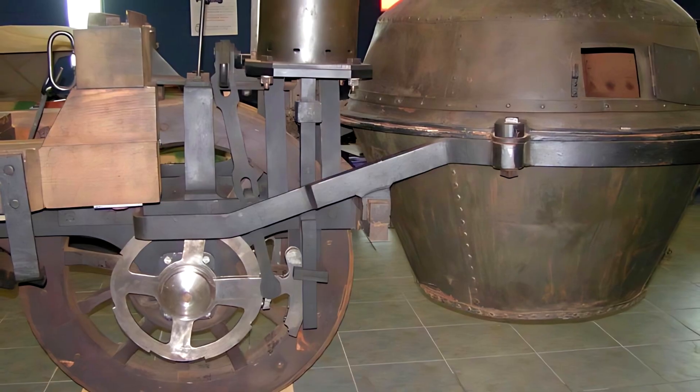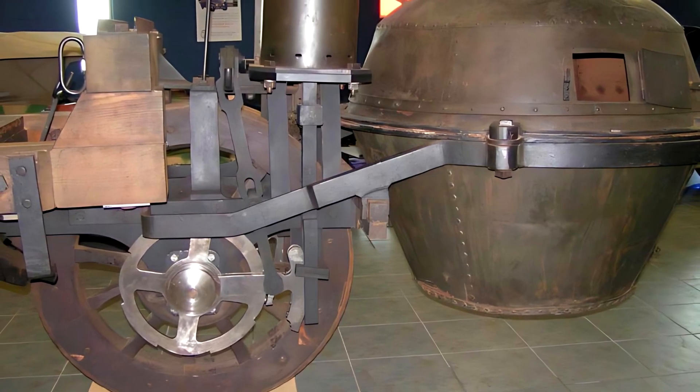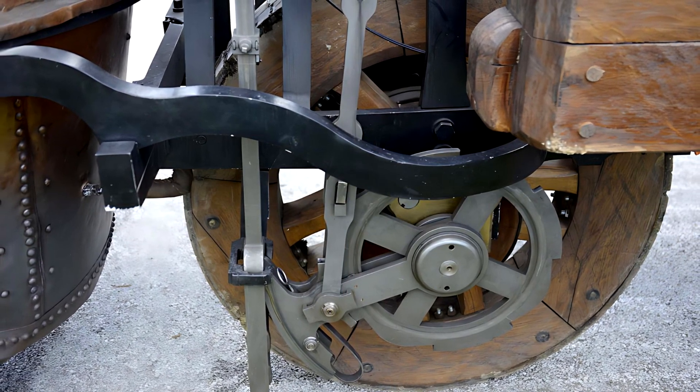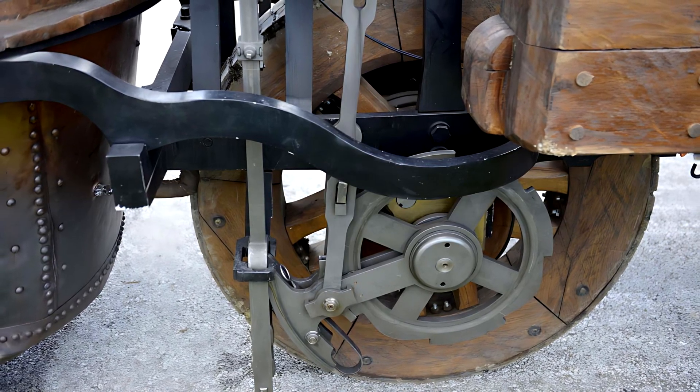It wasn't elegant. It wasn't perfect. But it was the first. The Fardier à Vapeur was more than an invention — it was a revolution made of wood, metal, and steam. From its trembling pistons came every engine that followed.